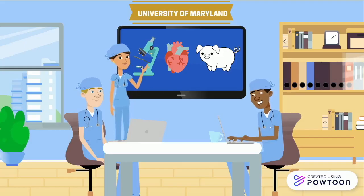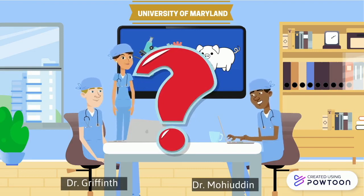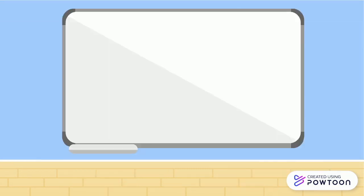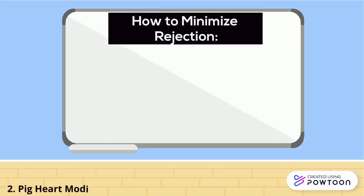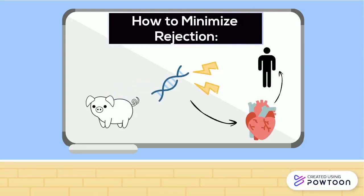These alarming statistics drove Dr. Griffith and Dr. Mohidin, along with their team at the University of Maryland, to attempt the first pig to human heart transplant. Griffith and Mohidin along with their colleagues found the best strategy to minimize the risk of rejection during the pig to human heart transplant was to genetically modify the pig heart to be as closely replicated to the human heart as possible, and this was achieved through modifying the pig's DNA.